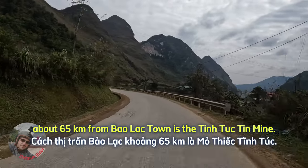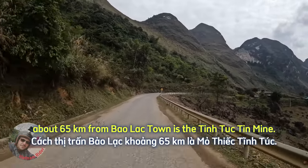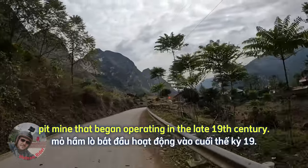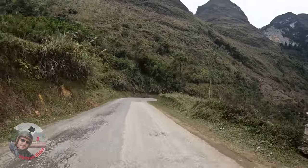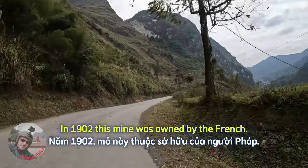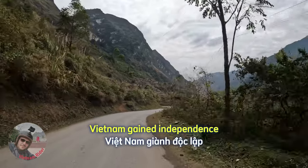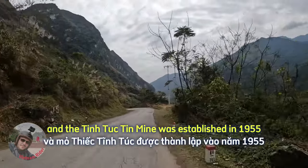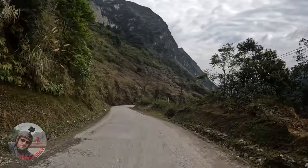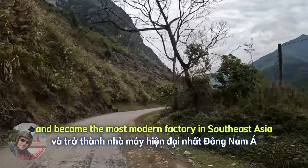About 65 km from Baolak town is the Ting Tuk Thim Mine — an open pit mine that began operating in the late 19th century. In 1902, this mine was owned by the French. After the Battle of Dien Bien Phu in 1954, Vietnam gained independence, and the Ting Tuk Thim Mine was re-established in 1955, becoming the most modern factory in Southeast Asia at that time.